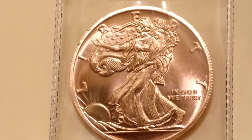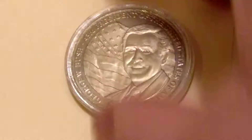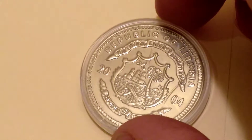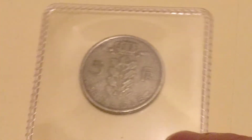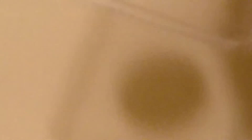He starts everyone off with one of these big one-ounce copper rounds in the design of a Walker. Next we have a Liberian coin — Republic of Liberia 2004 — and it has George Bush on it. Then we got a foreign coin of some sort, '5 fr,' I have no clue what that is.